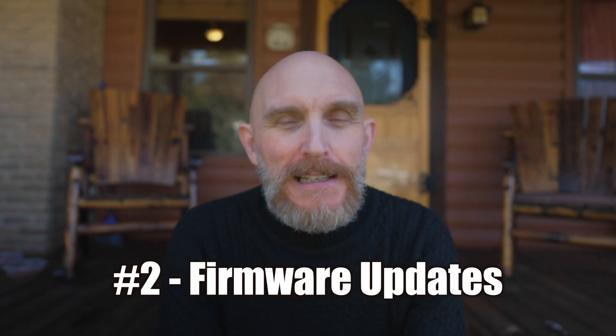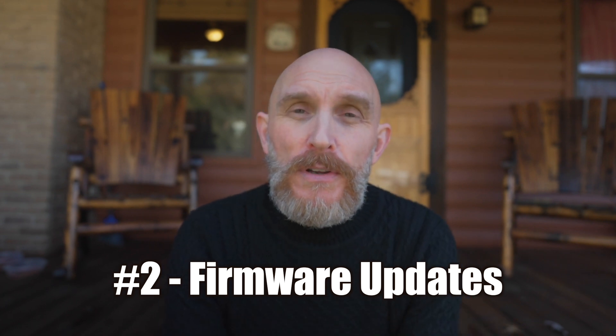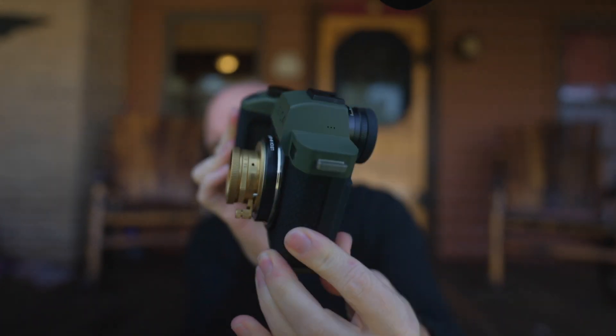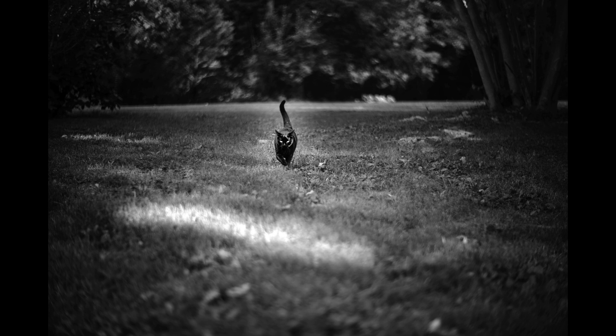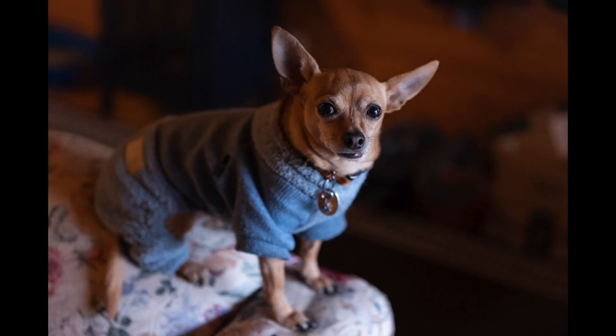Number two: one thing I like about this series is that Leica isn't releasing a new SL every year or two. Rather, they're upgrading and improving it via firmware updates. The camera the SL2S was when it came out is different — and better — than the SL2S of today. Better in focus, no glitches, it just works. Leica has really kept on top of it, and most camera companies do firmware updates, but Leica has made the SL2S a stunning camera through that commitment.